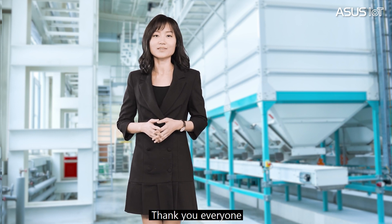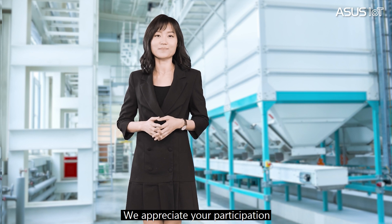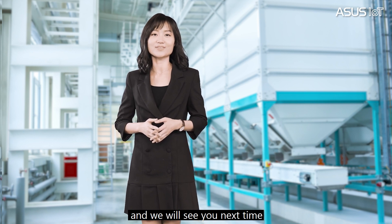Thank you everyone. We appreciate your participation, and we will see you next time.